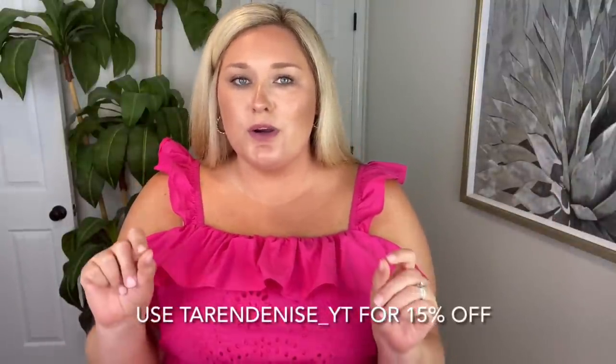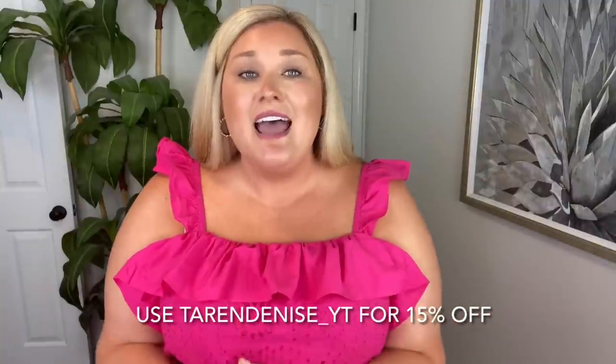I'm excited to try new things. I do have a discount code with Cider — it is TarynDenise underscore underscore YT. I'll put it here on the screen. That will save you 15% off of your purchase.